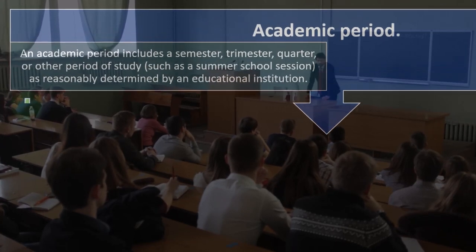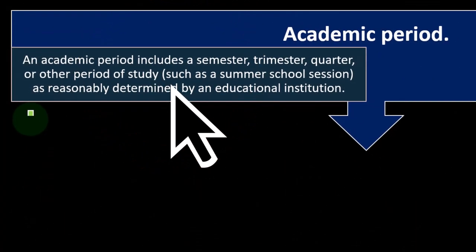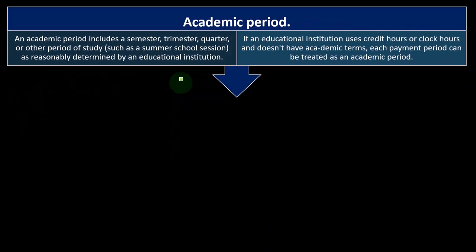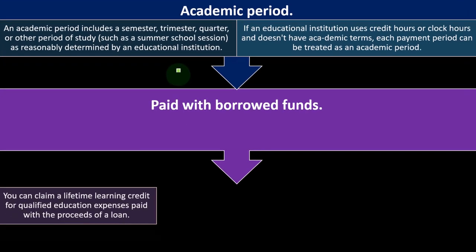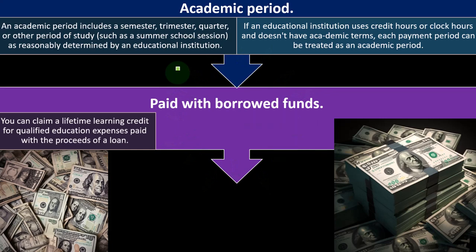Semesters, trimesters, and quarters are the most common academic periods, though some schools use different structures. You can talk to the educational institution to determine their academic period structure. If an educational institution uses credit hours or clock hours and doesn't have academic terms, each payment period can be treated as an academic period. You can also claim a Lifetime Learning Credit for qualified education expenses paid with the proceeds of a loan.